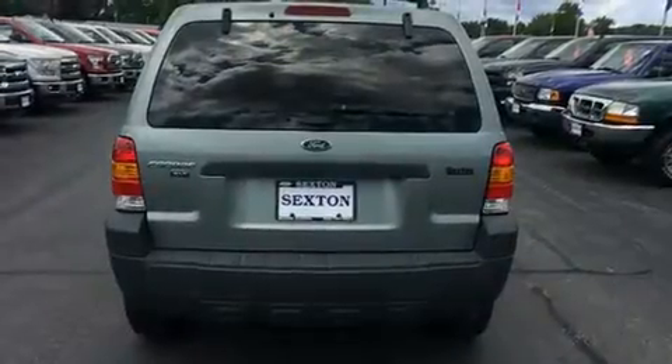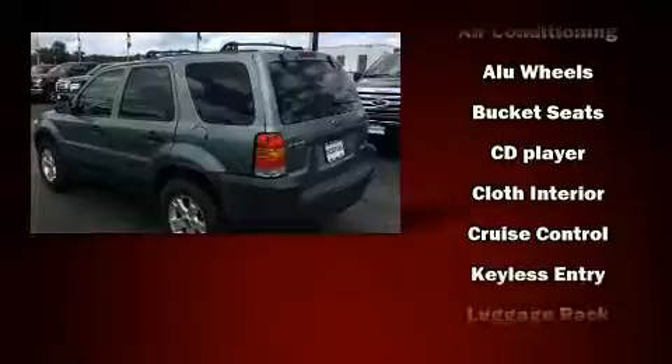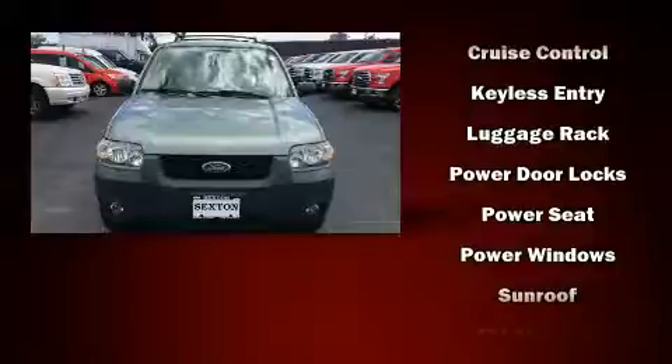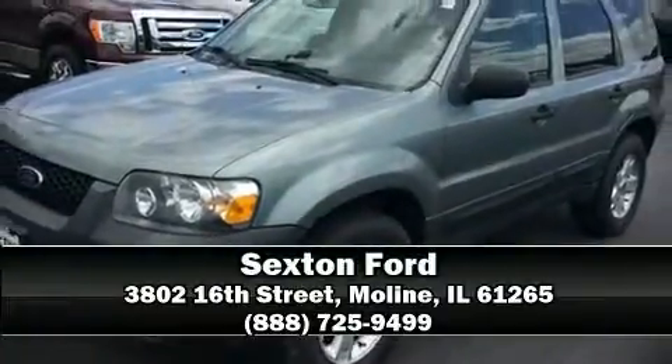Additional features include front fog lights, a roof rack, rear wipers, and power windows. Passenger security is always assured thanks to various safety features such as dual front impact airbags, brake assist, ignition disabling, and ABS brakes. Please don't hesitate to give us a call.